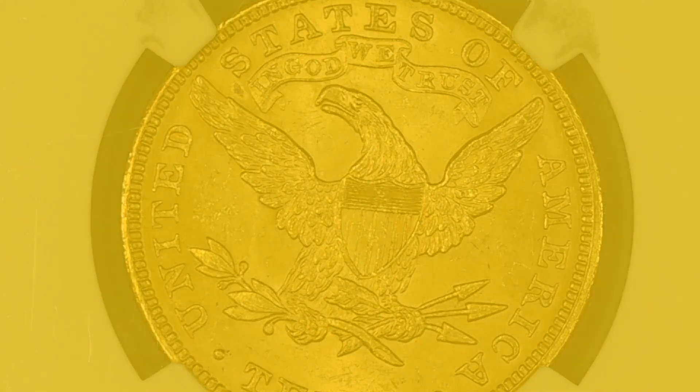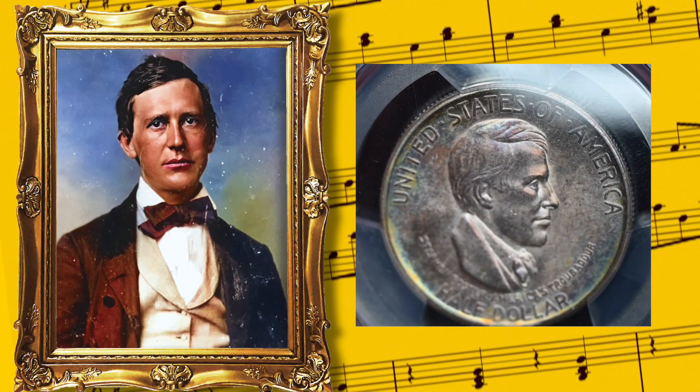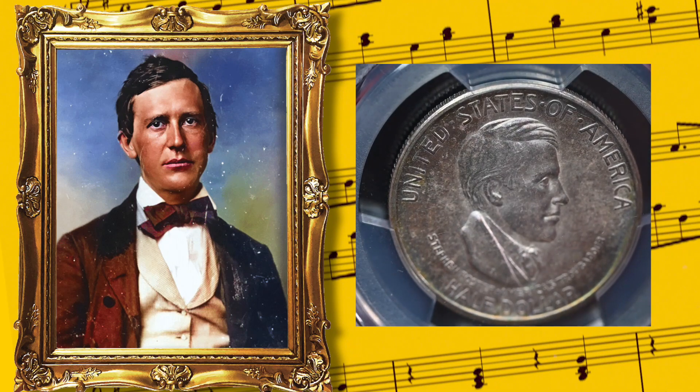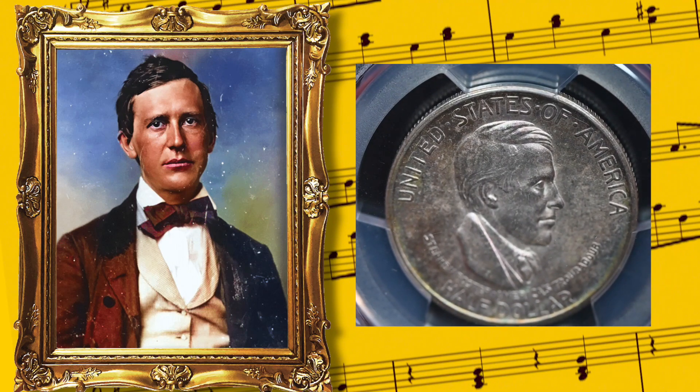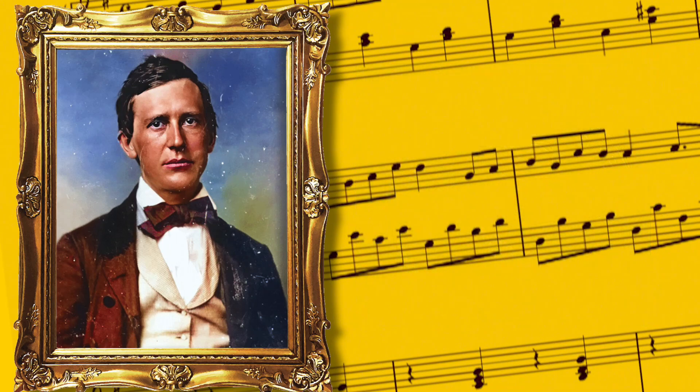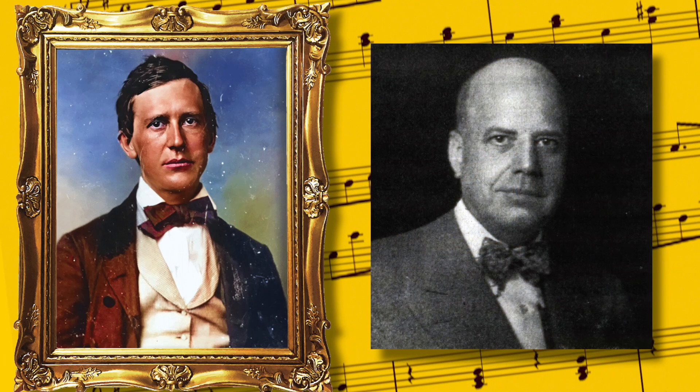The Cincinnati half dollar was authorized amongst a flood of commemorative half dollar bills that passed through Congress in 1936. It was a notorious issue created for the benefit of one man: Cincinnati coin promoter Tom Mellish, and distributed by Mellish and a confederacy of insiders for the purpose of self-enrichment.